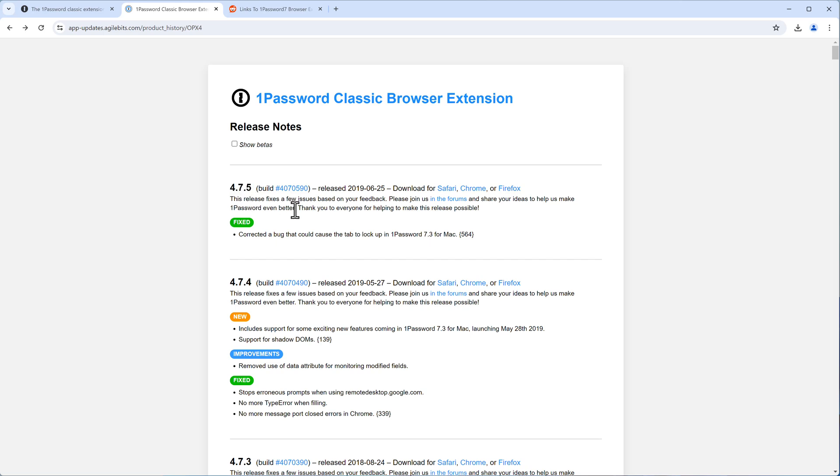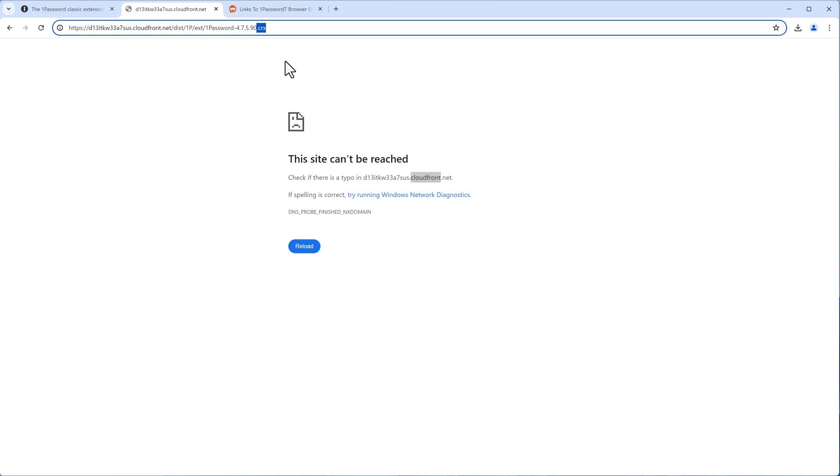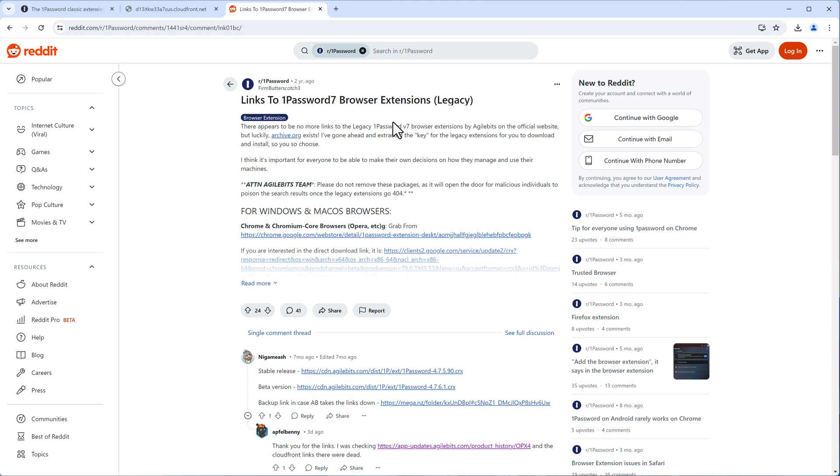The downloads on that page are unfortunately broken. If I click 'Download for Chrome,' I run into an error because the CloudFront URL is not reachable and I cannot download the CRX file for Chrome. Fortunately, there is a Reddit post where a user noted that stable releases are still available from the Agile Bits CDN.